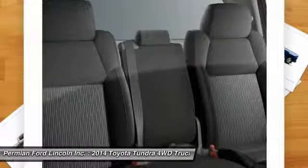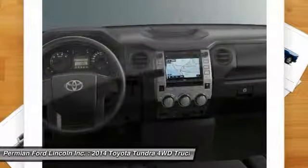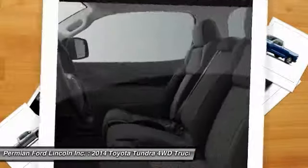Power steering, four-wheel disc brakes, cruise control, keyless entry. Come take a test drive today.